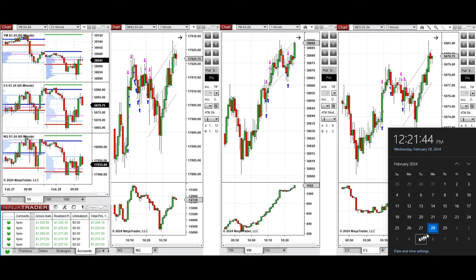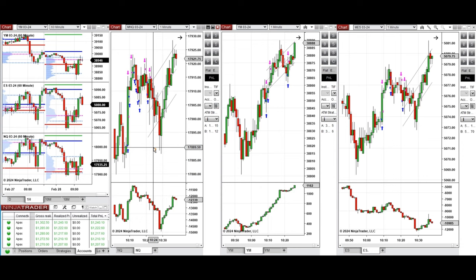Hello everyone, I'd like to share with you the trade that I have taken today on Wednesday, 28th of February 2024. These trades were taken on Nasdaq, Dow Jones, and S&P 500 futures.